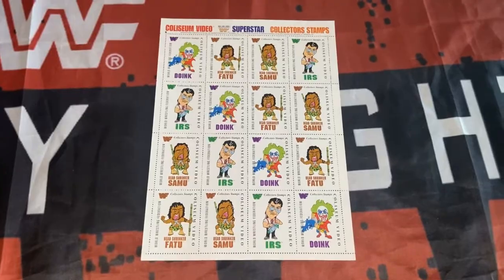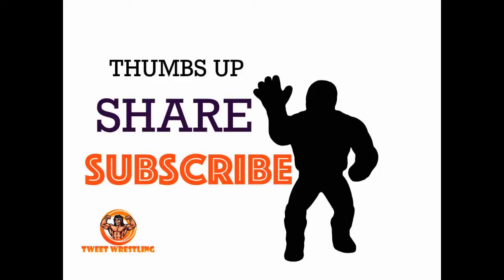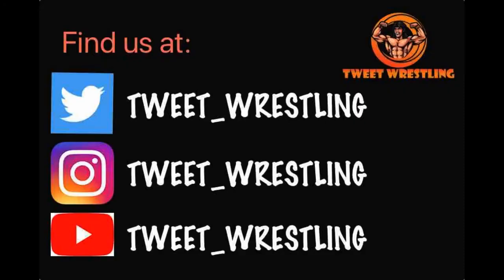Anyway, just a short one this week — just to keep you updated. Thanks very much wrestling fans for watching. Stay tuned, hit the like, share and subscribe button. Goodbye for now.